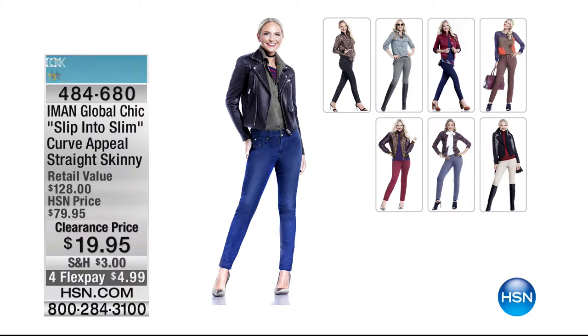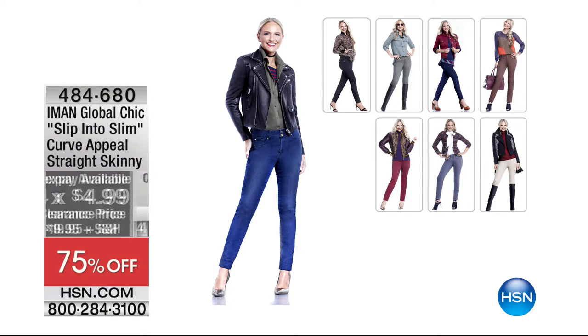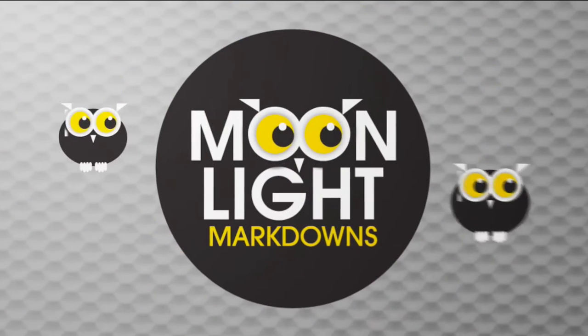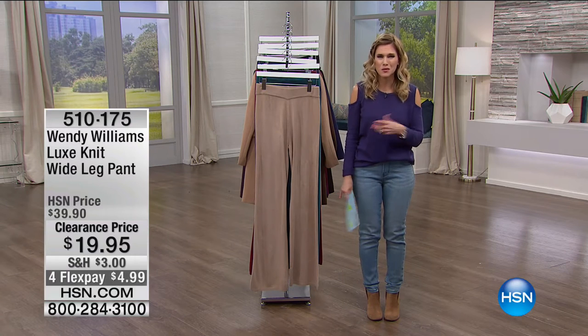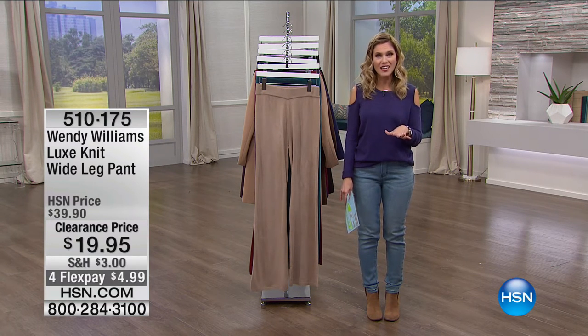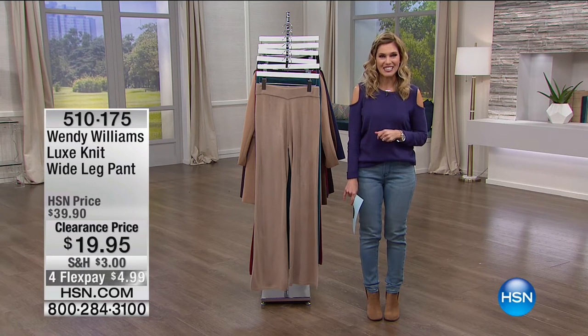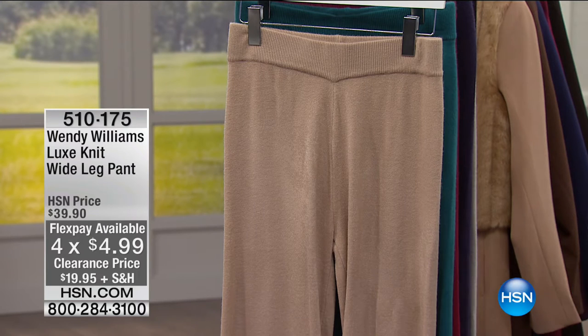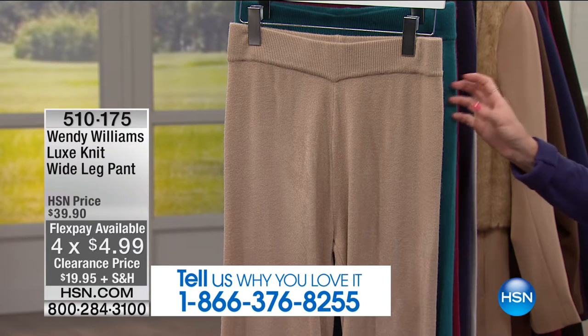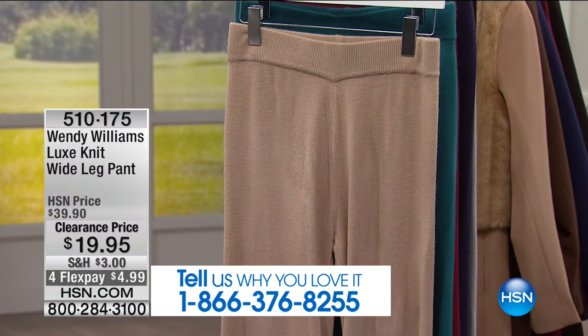We're going to give you some sneak peeks of other things. This is also from the Global Chic Collection — the Slip Into Slim Curve Appeal Straight Skinny Jeans. It is 75% off, less than $20, for denim designed specifically by a supermodel. Iman designs her jeans without front pockets — everything's slim and flat, designed to hug your body. On Flex Pay, it was less than $5. If you're joining us this morning, welcome in — it is our Moonlight Markdowns. The number is 1-866-376-8255.